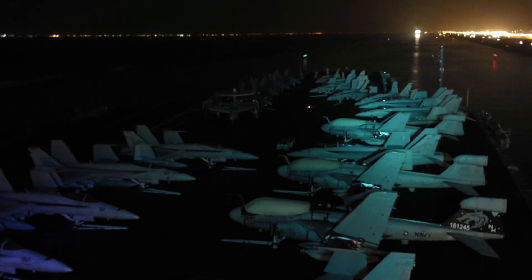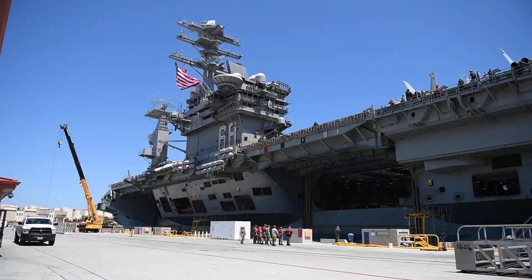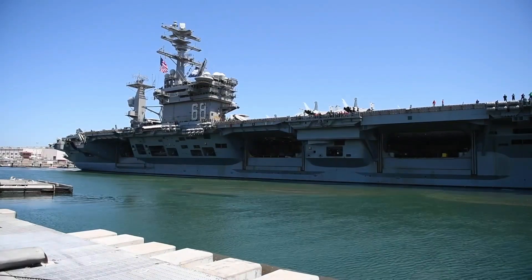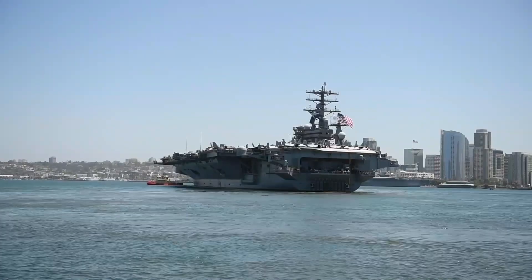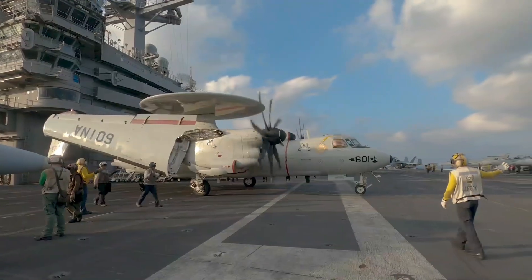Named for World War II Pacific Fleet Commander Chester W. Nimitz, CVN-68 is the lead ship of the Nimitz class and was one of the world's largest vessels when she was launched in May 1972. Commissioned in May 1975, USS Nimitz was only the second nuclear-powered carrier built after USS Enterprise.